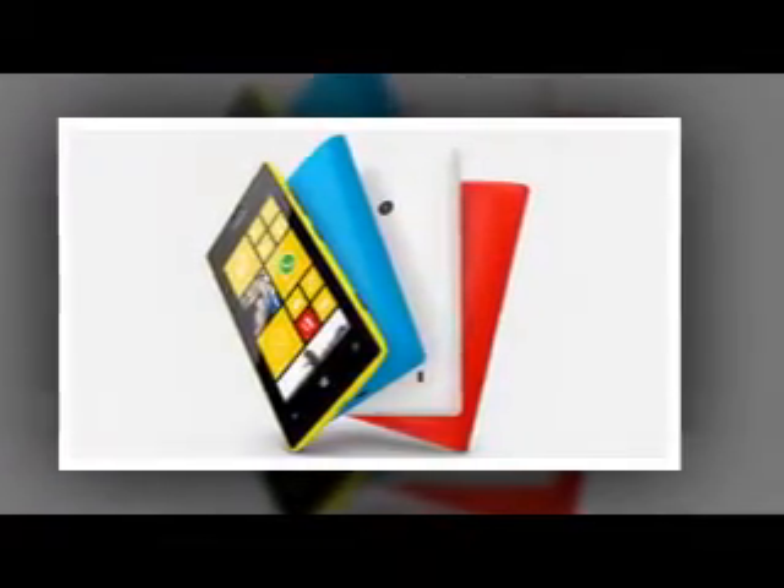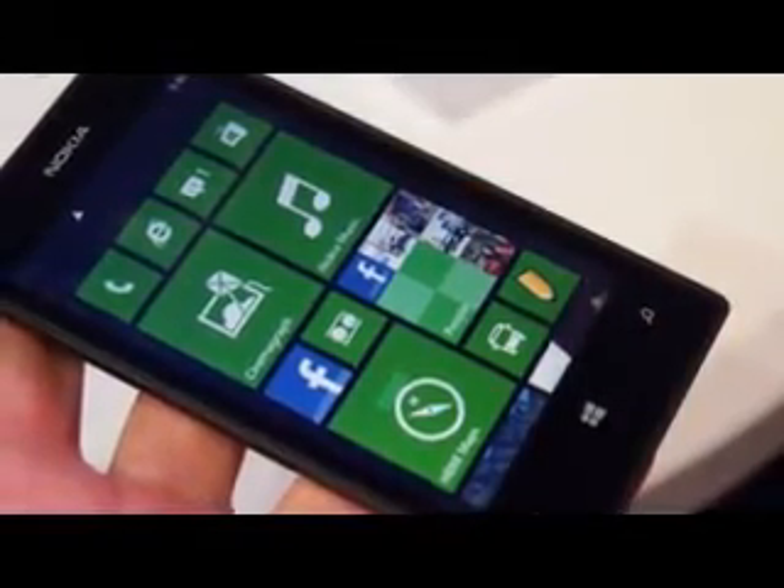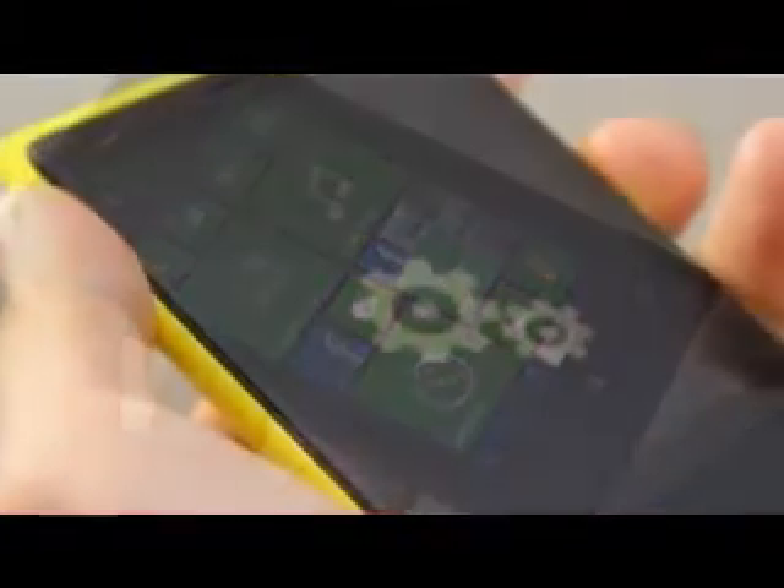Microsoft is still investigating the problem and is working to bring back to life all bricked Lumia smartphones. Meanwhile, the Windows 10 preview update is on hold until all issues are resolved. You can download the new Windows Phone recovery tool from the link provided. Its version should be 1.2.4.